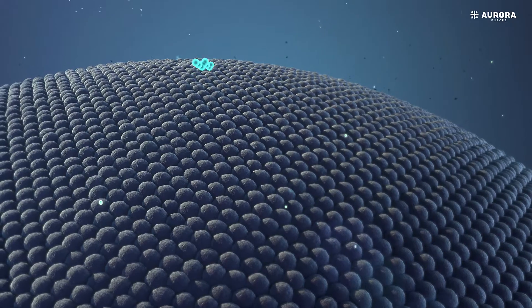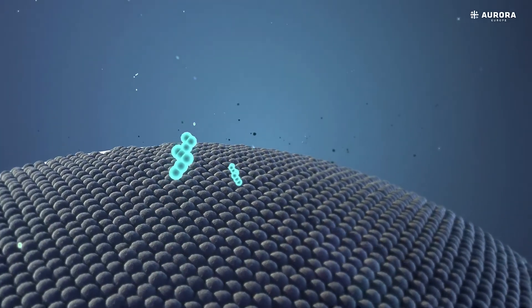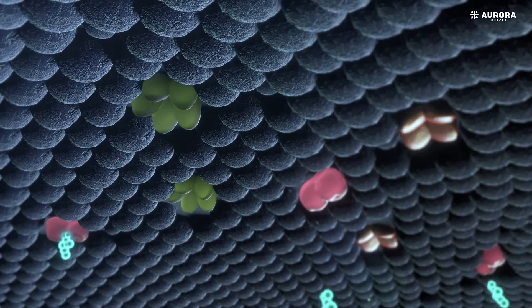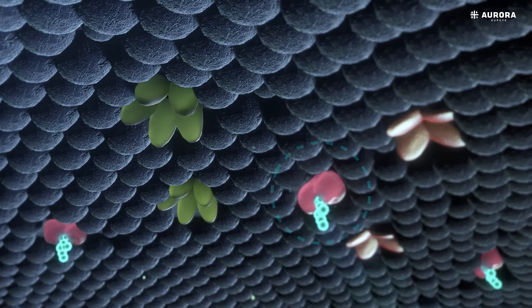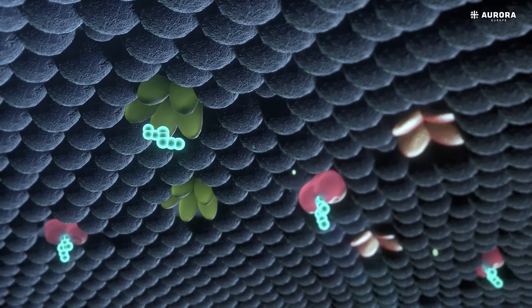The ECS works in the key-lock model. Cannabinoids act as the keys within the endocannabinoid system, while receptors act like locks. Every time one key fits into one lock, the lock causes an effect to occur in the body.